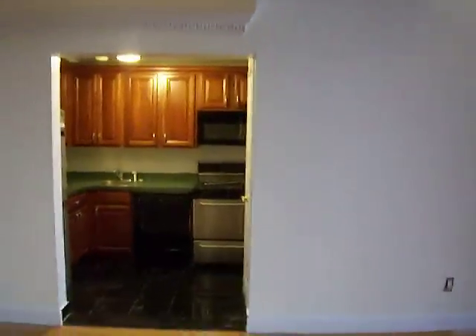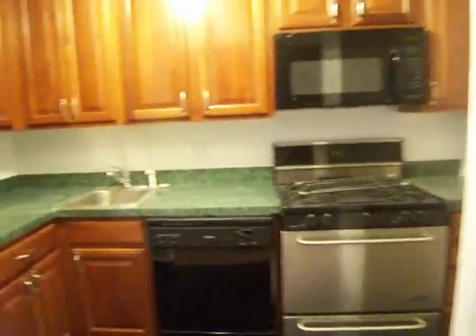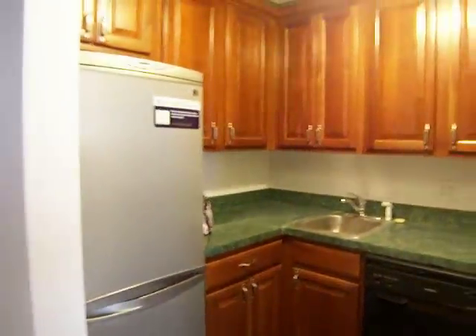The kitchen is beautifully renovated. It's got stainless steel appliances, a dishwasher and a microwave built-in. Pantry closet here.